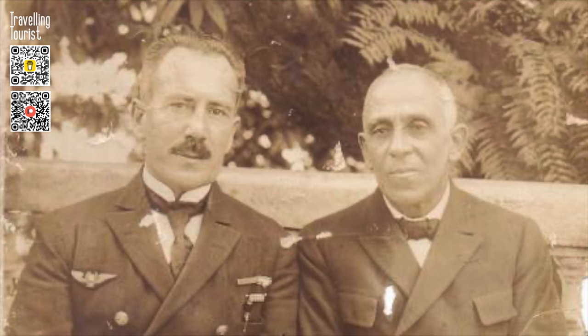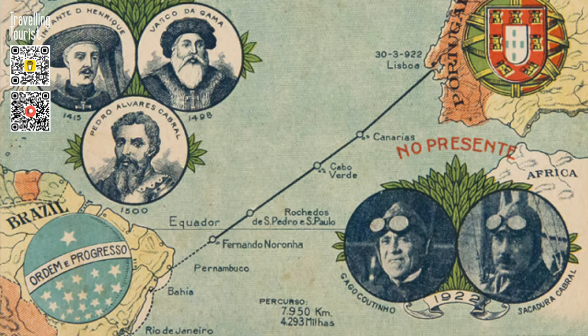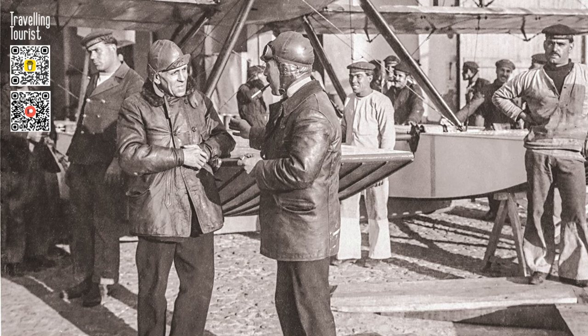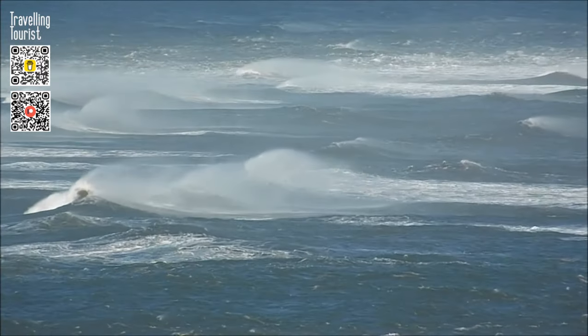This aircraft was then used for an attempt to fly across the South Atlantic. On March 30, 1922, the two Portuguese aviators began a journey that took them from Lisbon to Brazil, arriving on June 17, completing the first-ever aerial crossing. This was an arduous and dangerous journey. The aviators faced several challenges, including harsh weather conditions, unpredictable oceans, and limited navigation aids.